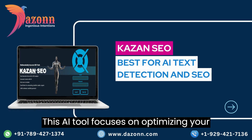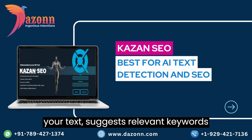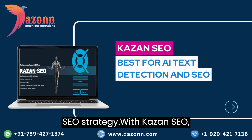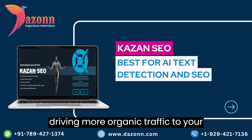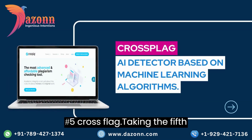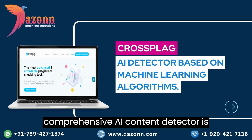Moving on to number 6, we have Kazan SEO. This AI tool focuses on optimizing your content for search engines. It analyzes your text, suggests relevant keywords, and provides guidance on improving your SEO strategy. With Kazan SEO, your content will be more discoverable, driving more organic traffic to your website or blog.